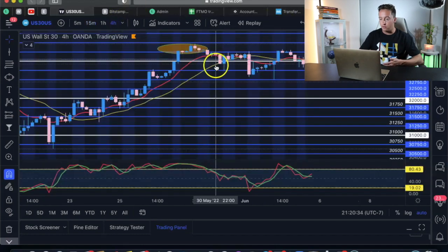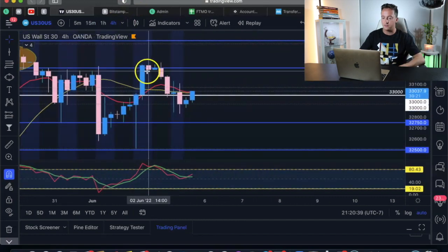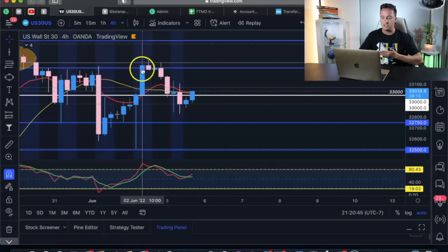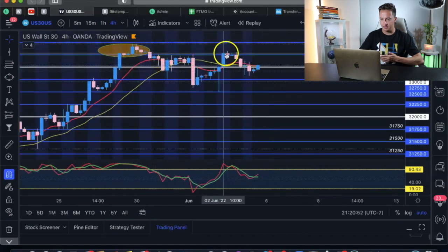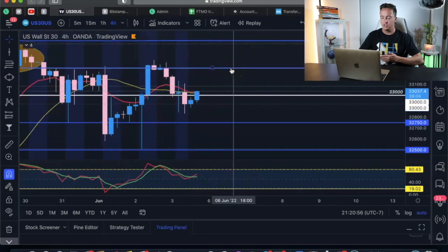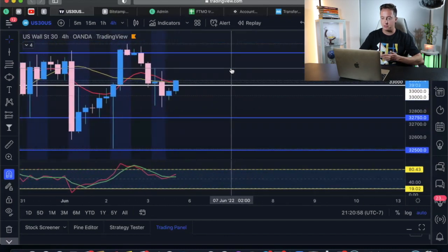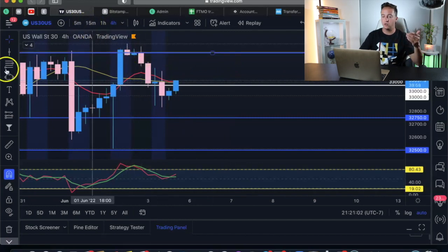If I'm looking at the four-hour and I see this candle, I'd say it's for sure going to drop — there's no reason this trade isn't going to drop. It rejected the psychological level. We can see support right here that later became resistance, rejected right here and had a nice push down. The same thing is most likely going to happen. Once we have that confirmation, we go down to the lower timeframe.